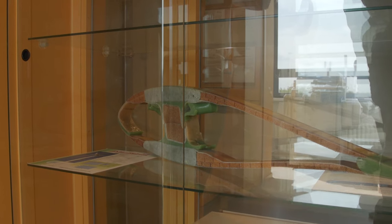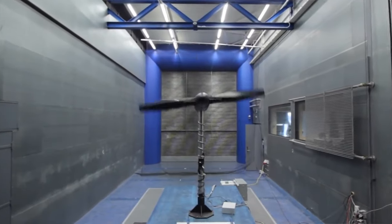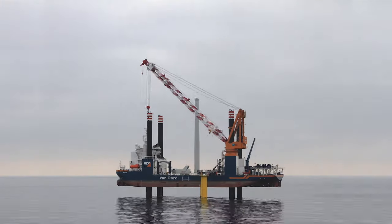The course is mainly developed for professionals in the field of offshore wind energy who want to broaden their knowledge of the relevant technical disciplines and their integration. Professionals with a scientific background who are new to the field of offshore wind energy will also benefit from a high-level insight into the engineering aspects of wind energy.